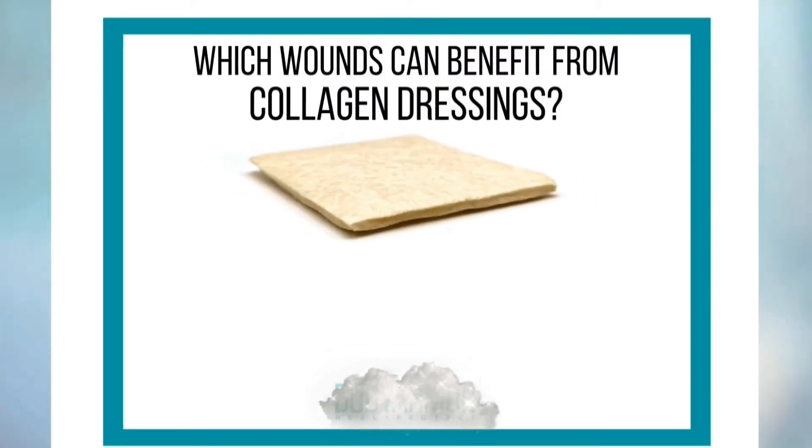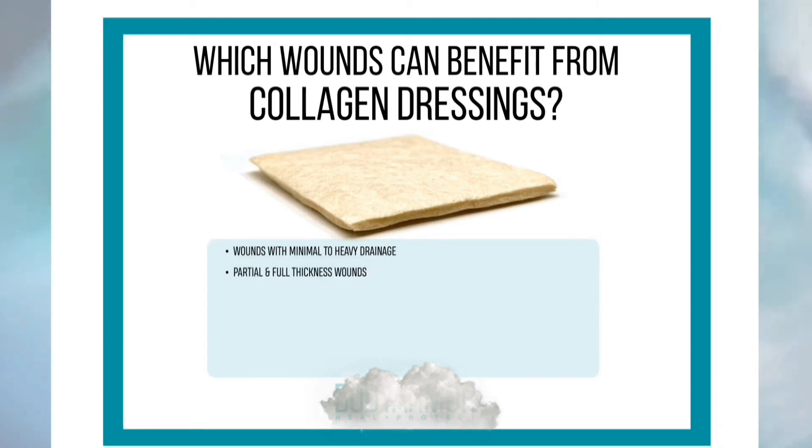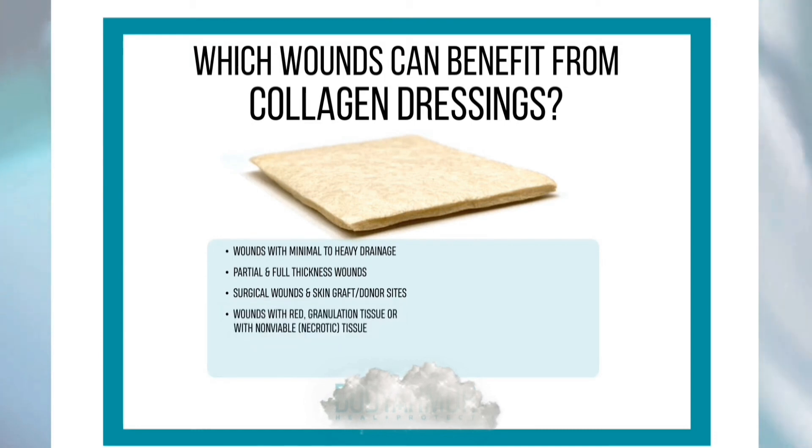Collagen dressings are an excellent choice for wounds with minimal to heavy drainage, partial and full thickness wounds, surgical wounds and skin graft or donor sites, and wounds with red granulation tissue or with non-viable necrotic tissue.